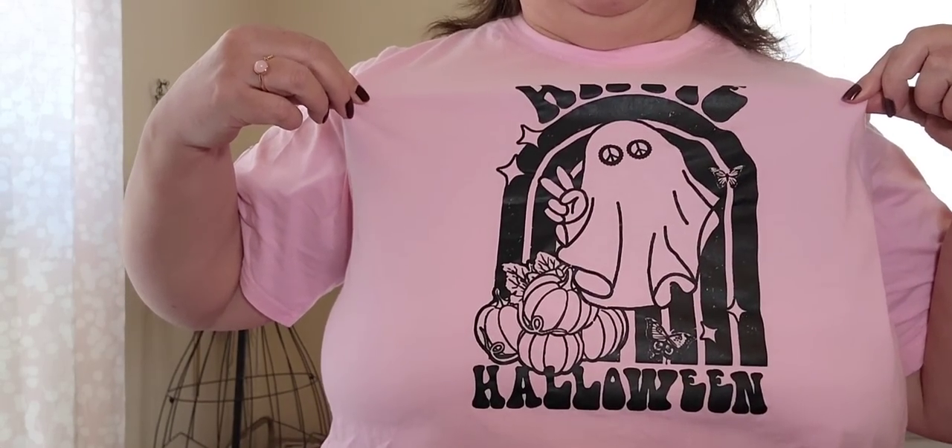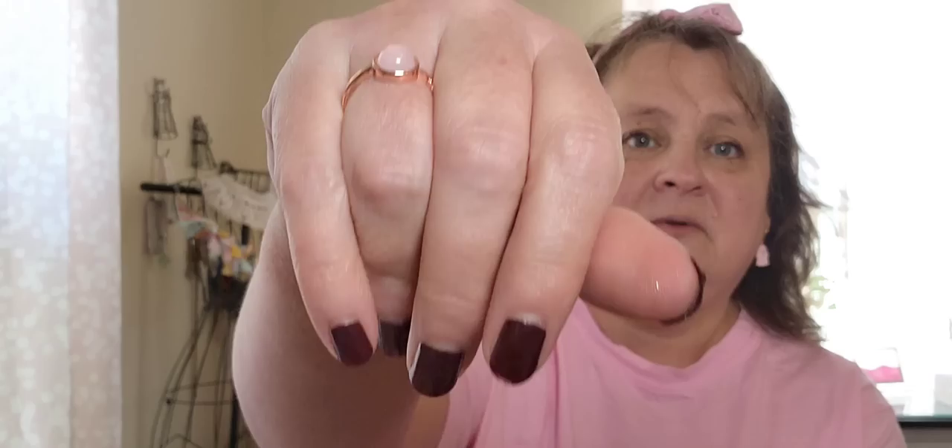October is Breast Cancer Awareness Month and I lost my mom to breast cancer, so I am decked out in pink today in honor of her. I have on my hippie Halloween shirt from Temu, my little pink ghosty earrings, my pink ring from Temu, burgundy nails, and my little pink headband.